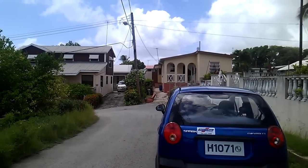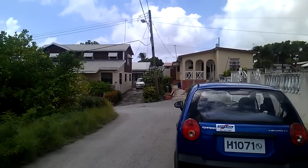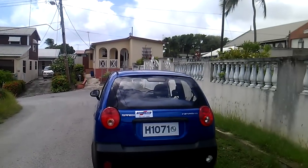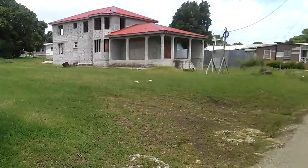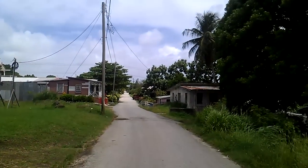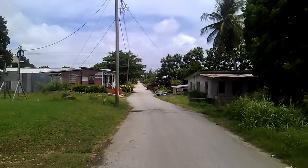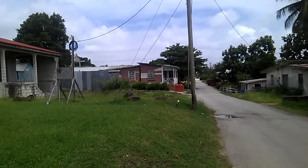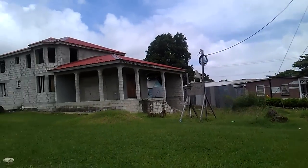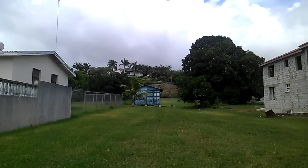Well hello everybody, here we are in Barbados in search of Cliff Richard's house. This is a back road that leads around the back to a little shanty village, and that's the place there. Thanks to Google Maps we find Mr. Cliff Richard's house, and there it is hidden on the hill.